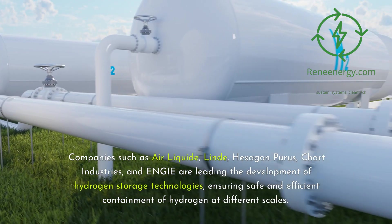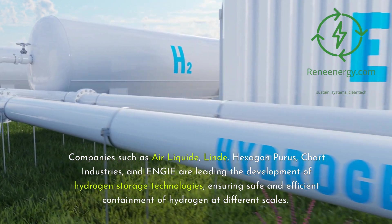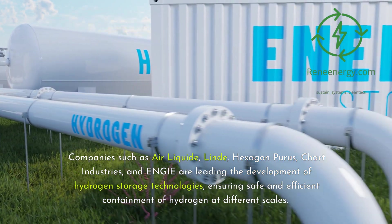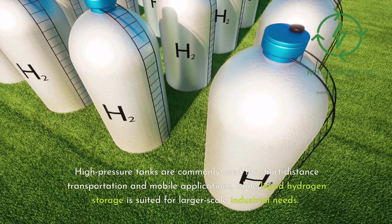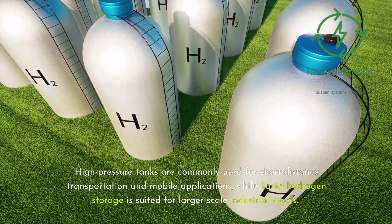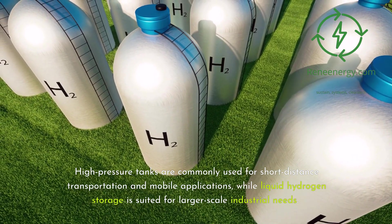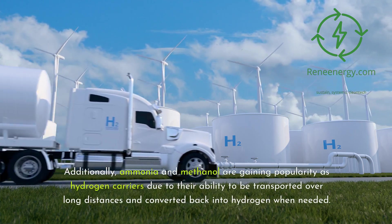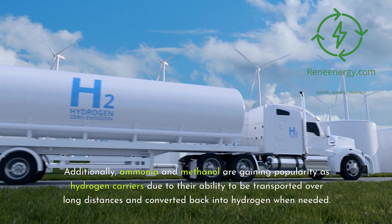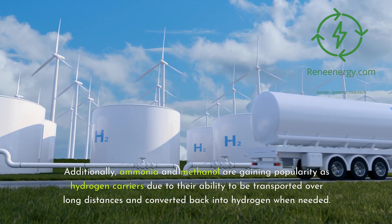Companies such as Air Liquide, Linde, Hexagon Purus, Chart Industries, and Inji are leading the development of hydrogen storage technologies, ensuring safe and efficient containment of hydrogen at different scales. High-pressure tanks are commonly used for short-distance transportation and mobile applications, while liquid hydrogen storage is suited for larger-scale industrial needs. Additionally, ammonia and methanol are gaining popularity as hydrogen carriers due to their ability to be transported over long distances and converted back into hydrogen when needed.